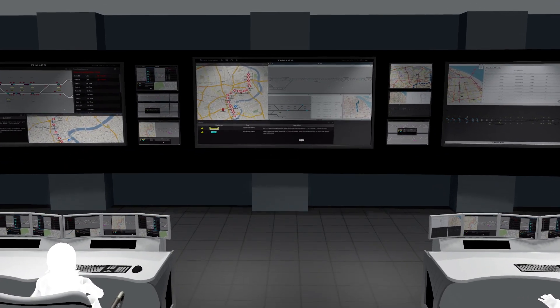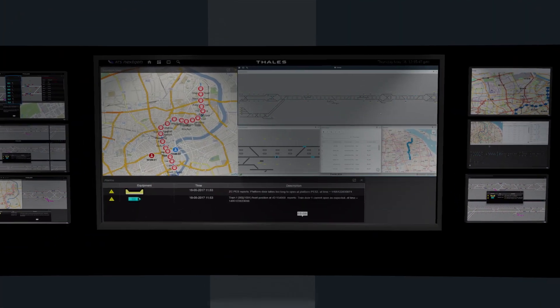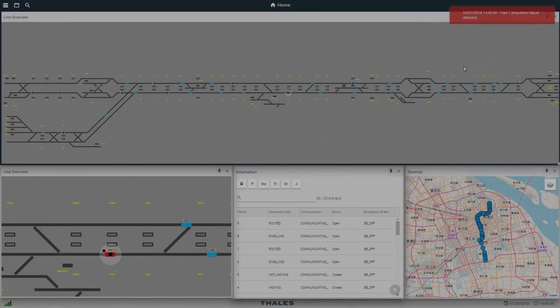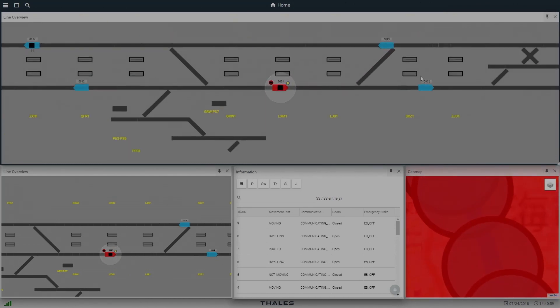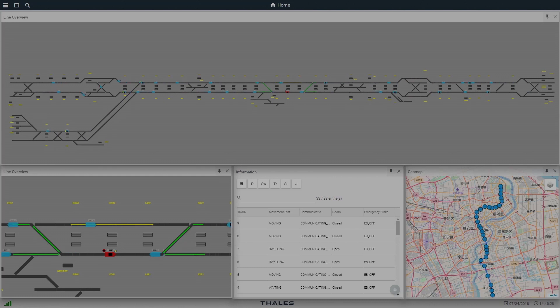Thanks to moving block technology, trains can move in any direction and still be protected. In the case of an incident, traffic can be completely redirected, even running safely on the same track in the opposite direction.